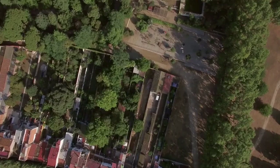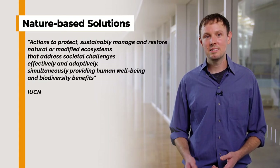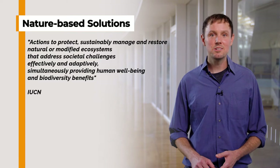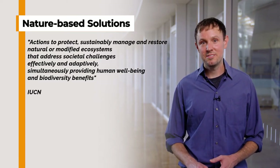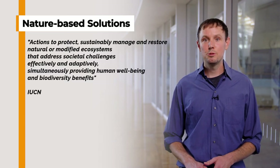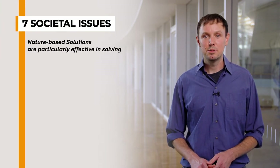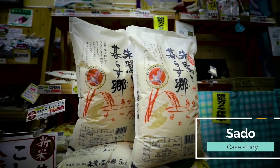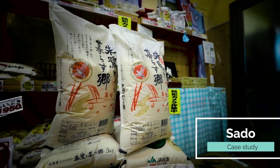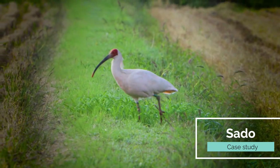This brings us to the end of this video lesson, where you learned that NBS are actions to protect, sustainably manage, and restore natural or modified ecosystems that also address societal challenges effectively and adaptively, simultaneously providing human well-being and biodiversity benefits. You also learned about the seven societal issues that NBS are particularly good at addressing. From our case study in Sado, you learned how their rice certification is simultaneously providing well-being for farmers and also providing biodiversity benefits.